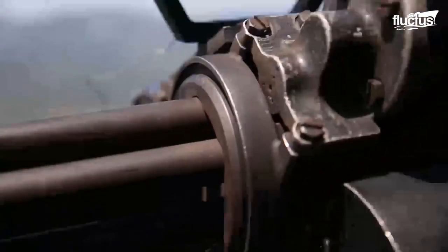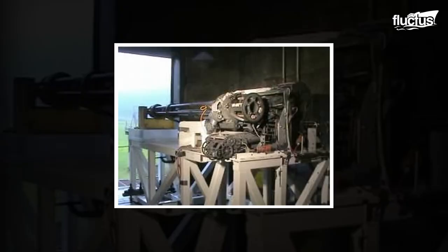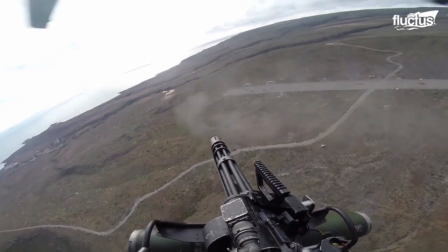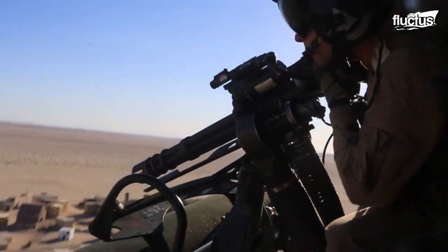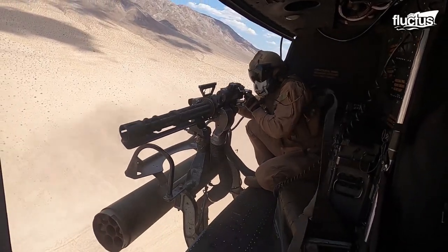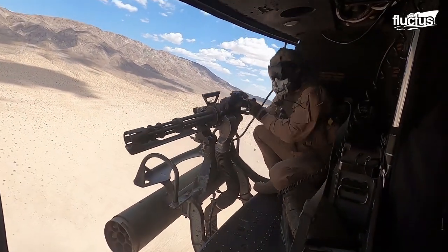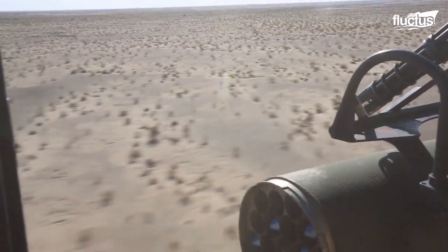The Gatling Gun is a rapid-firing multi-barreled firearm. The military can use it to hit targets from low-flying aircraft in what's known as strafe runs, making it one of the most used weapons of U.S. troops since the late 19th century.